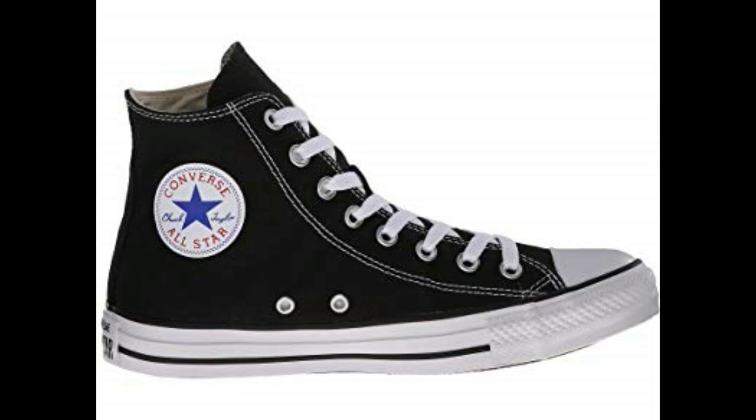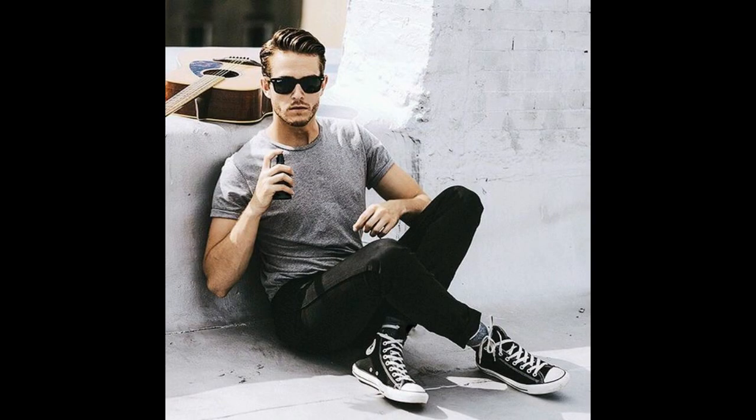And finally, number four on the list is another high top — the classic black high-top Converse. All the ones I mentioned before are extremely versatile, but I think the black classic Converse is the most versatile one. They go good with anything: shorts, pants, chinos. And in all honesty, black goes good with literally any color. I cannot think of a color off the top of my head that doesn't go good with black.